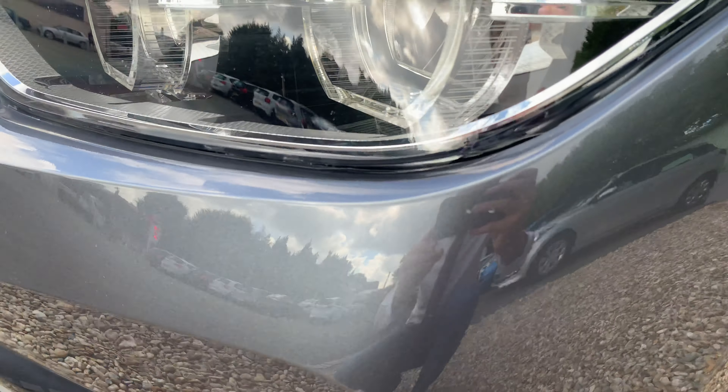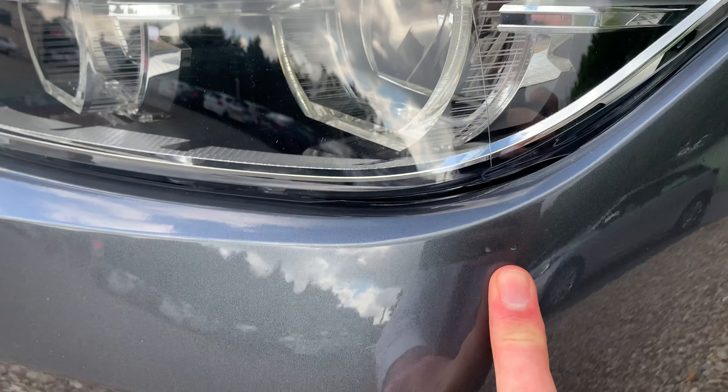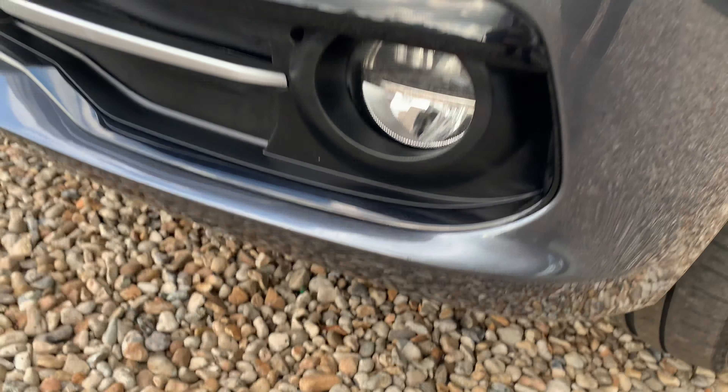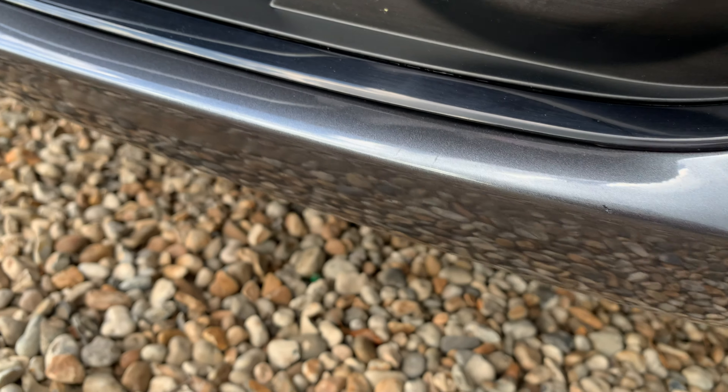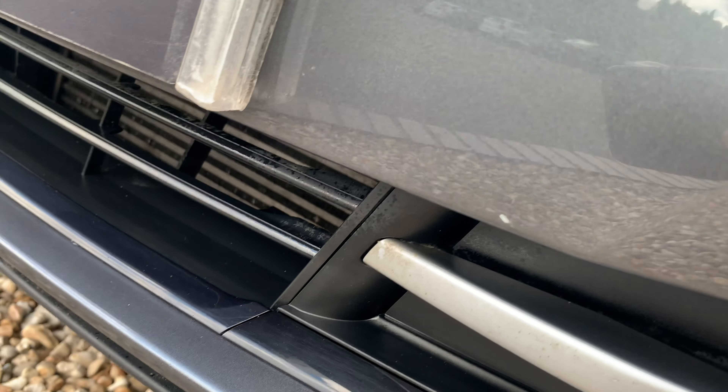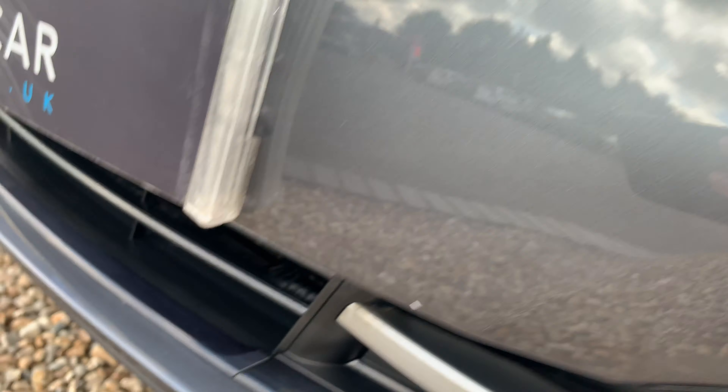Not a lot to report till here — there are a couple more stone chips on the front, and a couple more just at the bottom of the splitter. But on the whole, once again, all very very good indeed.